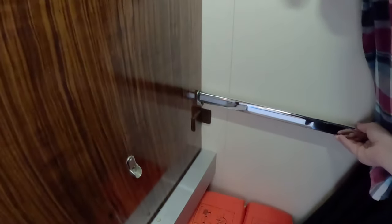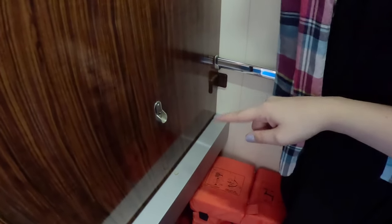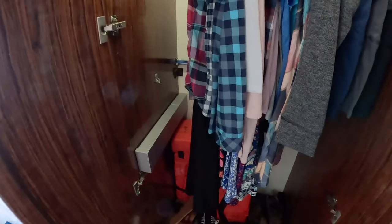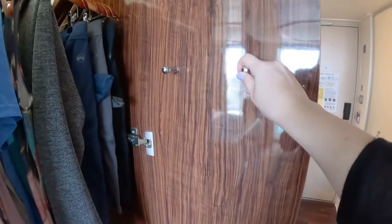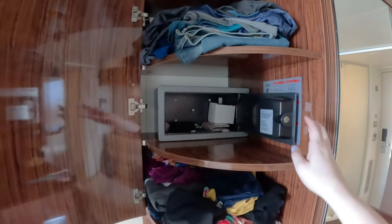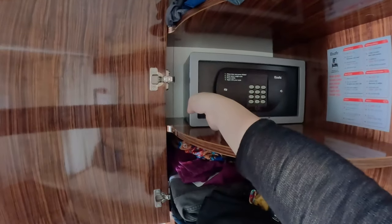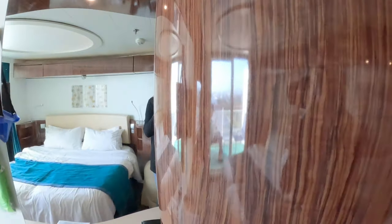Inside there was also another bar that you could use if you needed two hanging areas for clothes. There were also some hangers and hooks on the doors. Beside the wardrobe was a cabinet with two shelves, and on the middle one was the safe — it was pretty small, just like other ships we've been on, so only smaller items will fit inside.